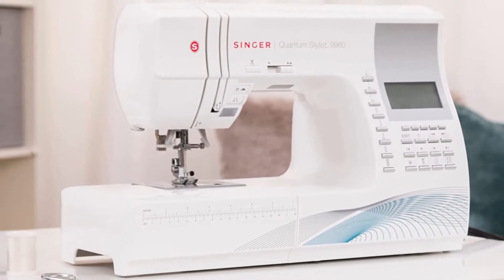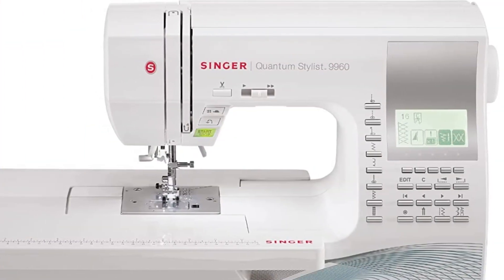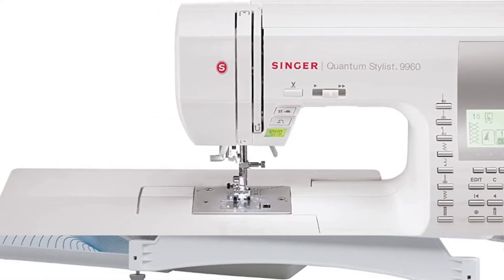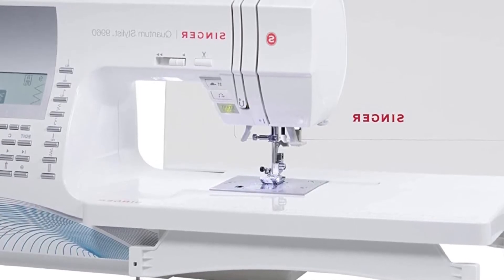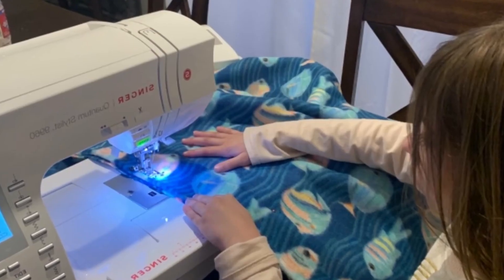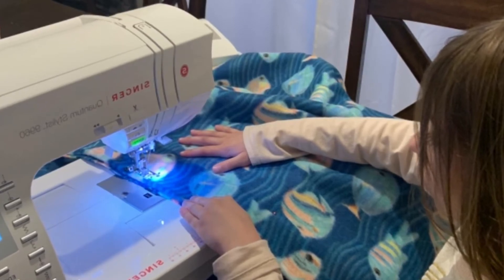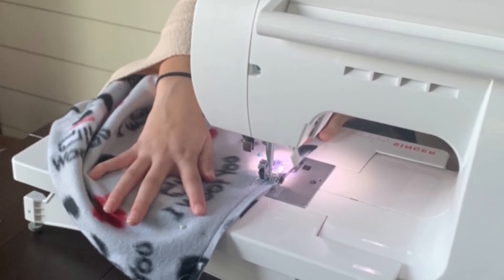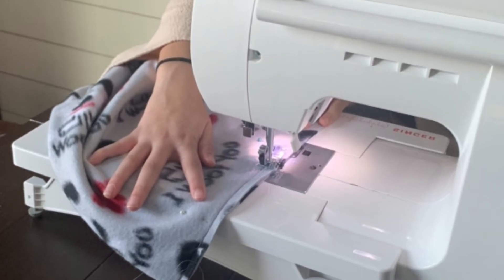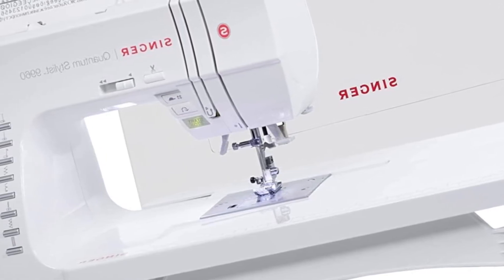There are also stitch elongation and mirror imaging features that increase your creative capabilities, along with numerous editing features to ensure excellent results. For ease of use, the Quantum Stylist features a thread trimmer, a start/stop button, a built-in needle threader, and a stitch button. The drop-in bobbin makes life easier by ensuring you never stop sewing due to lack of thread. You can also adjust the sewing speed to your preference. With a 25-year warranty, this is one of the best computerized sewing machines at a reasonable price.